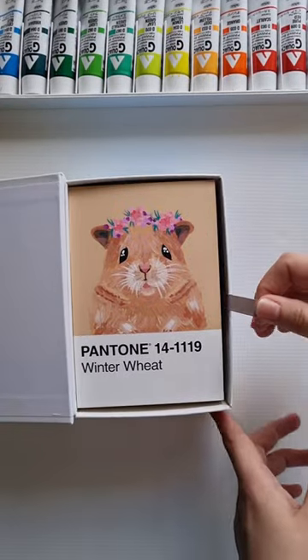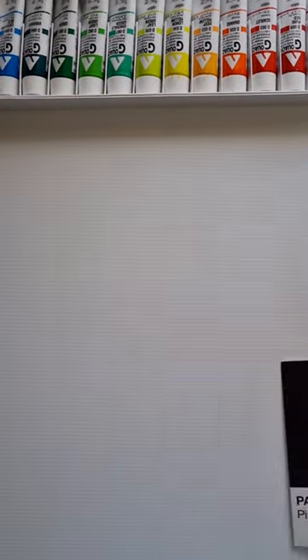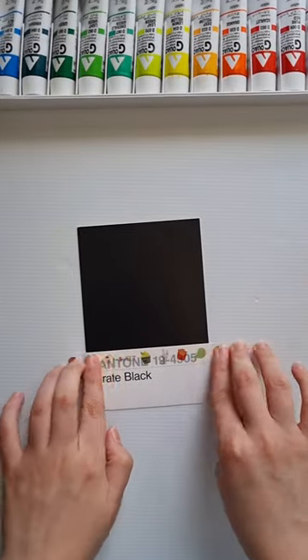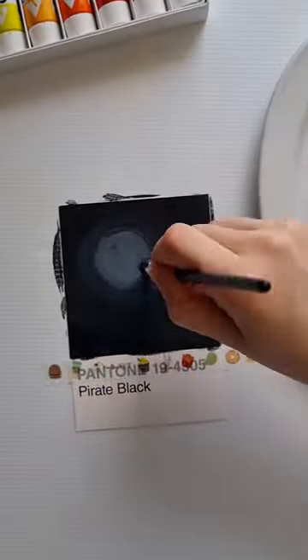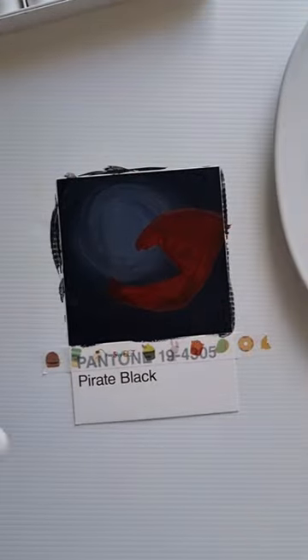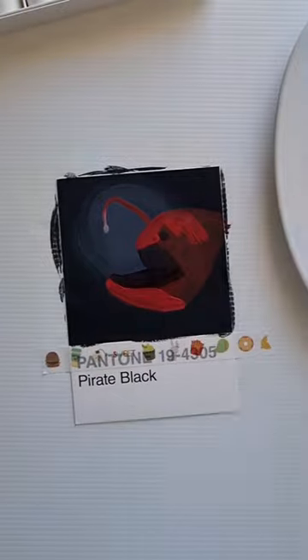Hi, this is day 37 of my 100 Pantone card painting challenge. Today I picked the Pantone Pirate Black color card and I decided to paint something suggested in my YouTube comments — a scary looking fish. And I immediately thought of an anglerfish.